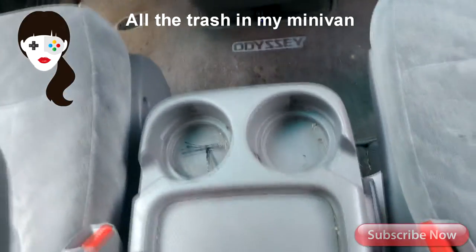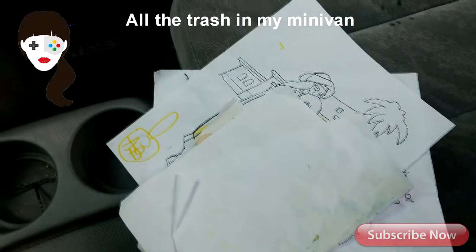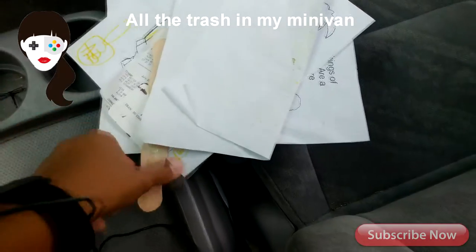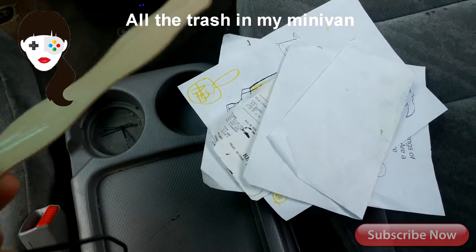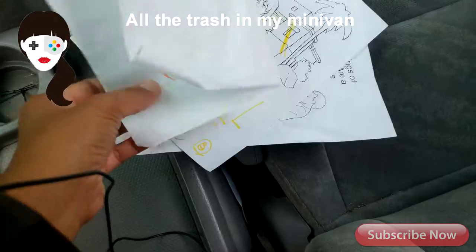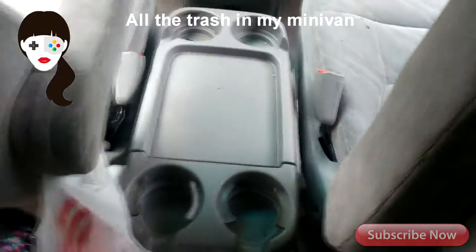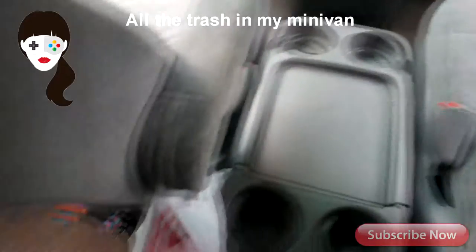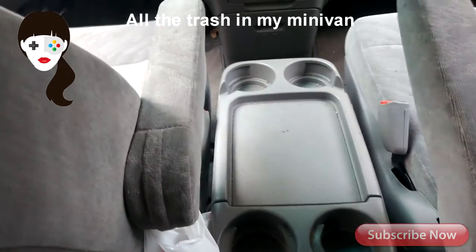Down at the bottom there are papers, some receipts, and a stick. The stick is actually from a fan — like a hand fan you use to fan your face. We went to a car road show and they had these little circular fans with paper stock and a popsicle stick on the fan. A lot of these other papers are from Sunday school for my children. Usually on Sundays we're in a rush to get home, so the papers just end up left in the car.